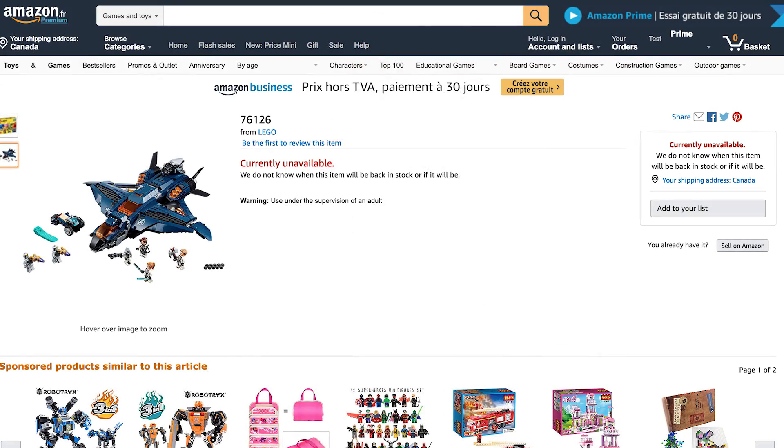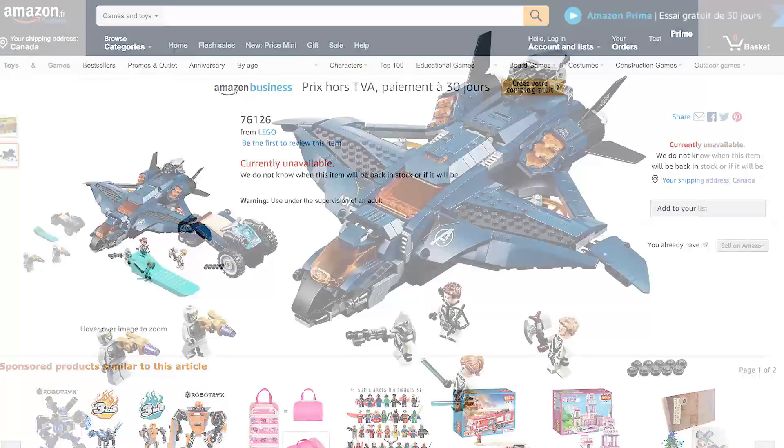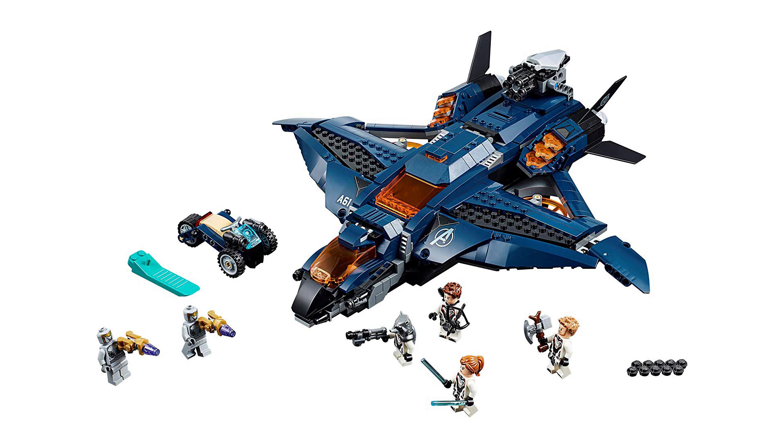Moving on to set number 76126, the Avengers Ultimate Quinjet has 838 pieces and comes with six new minifigures. The new Chitauri Warriors look really amazing — they don't have the front masks on them, so you can see their faces in more detail compared to the ones from the first Avengers movie sets. We also got Rocket Raccoon, Thor, Hawkeye, and Black Widow, who are all sporting their Quantum Realm suits. I'm really liking the new color scheme with dark navy and some trans-orange highlights, and the set also comes with a little buggy that presumably can detach from the Quinjet. The stud shooter on the back isn't too distracting, though all the details on the Quinjet are stickers and not printed.